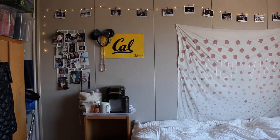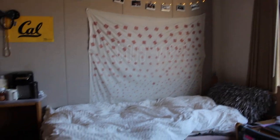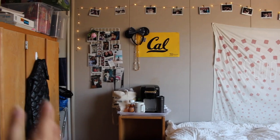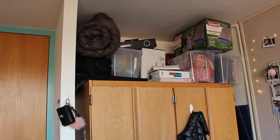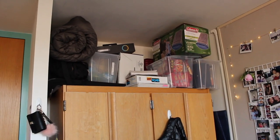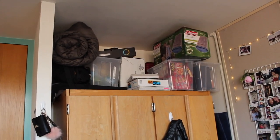Let me back up so you can see what we just went over — my desk, my bed, my coffee area, my photo area. Above my dresser I have a sleeping bag, which I highly recommend you bring because you never know if you're going to go on a retreat. Those places obviously don't have enough beds for every member of your club, or you have socials and whatnot.